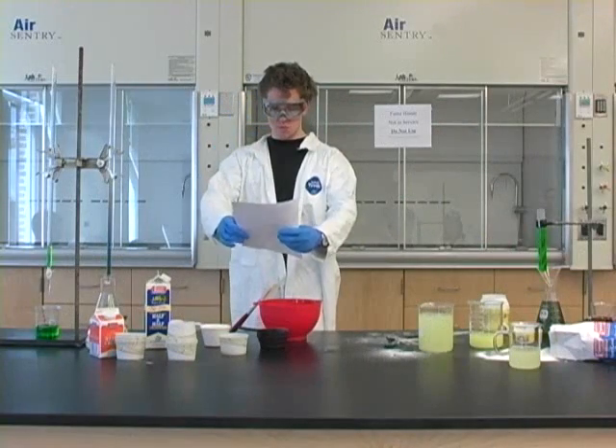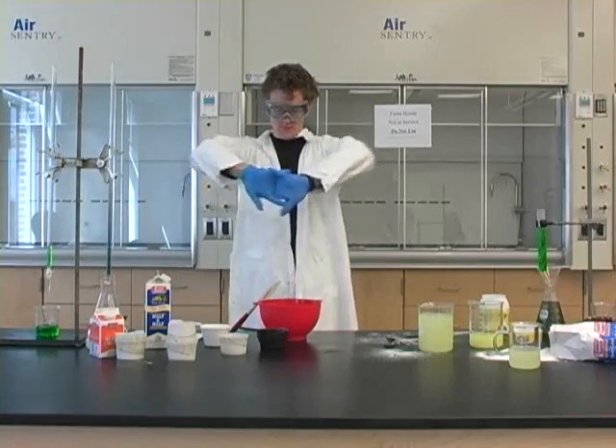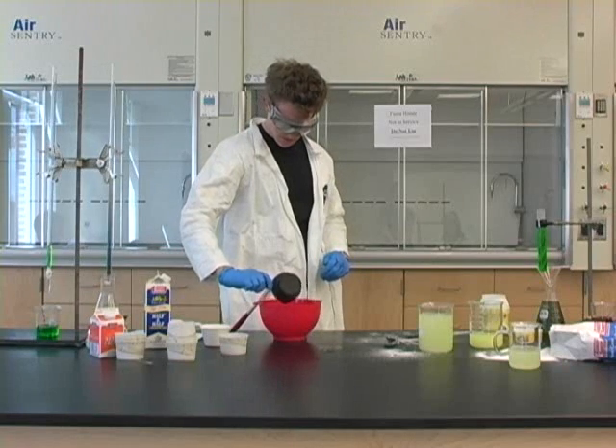These next experiments will look at the hazards of chemistry. Green chemists try to find safer methods and use less hazardous chemicals. Alex will be making ice cream with dry ice, a potentially harmful substance. It's so cold he has to be very careful with how he handles it.